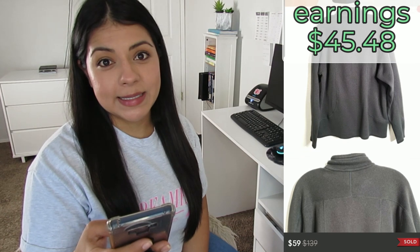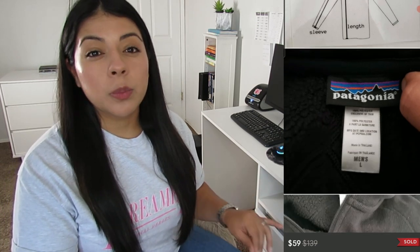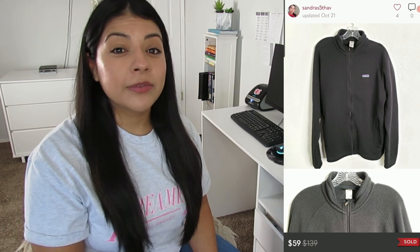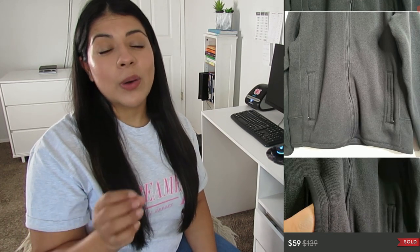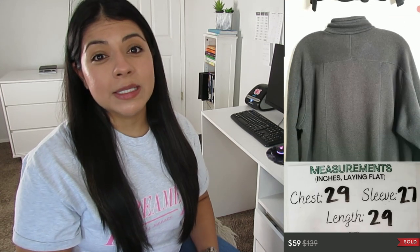This item performed way better than I expected. I knew Patagonia was a good brand to look out for, but since it was just a plain black jacket I didn't expect it to do this well. For comparison, a patterned Patagonia I listed last winter sold on eBay for $134 including shipping — the ones with patterns do a lot better. But $59 for a plain black jacket is really good, so look out for this brand, and check out the men's section and winter outerwear at your thrift store.